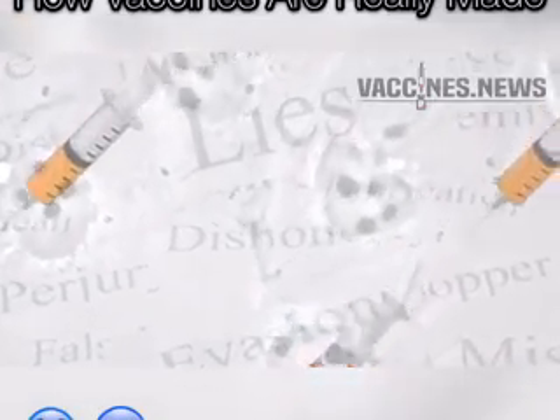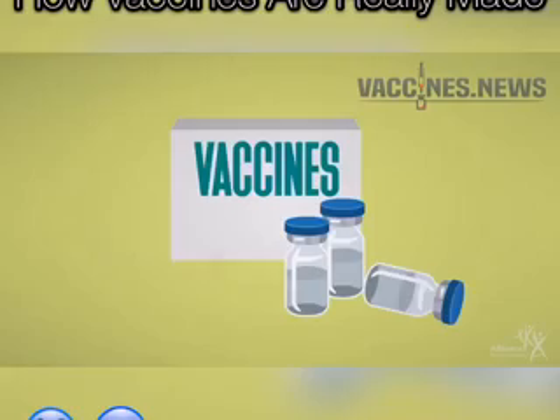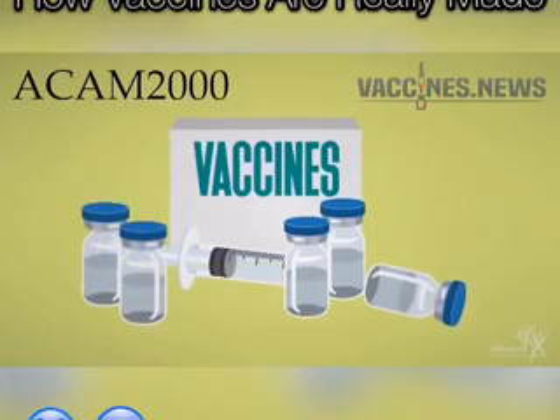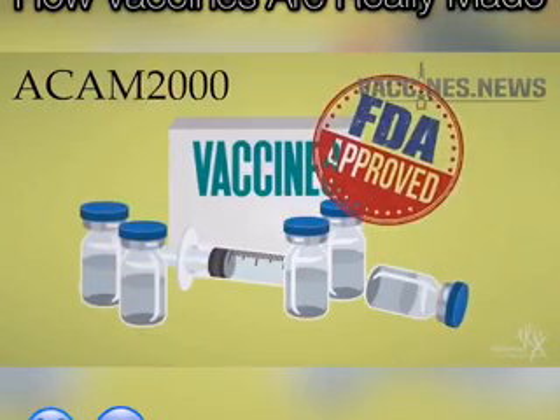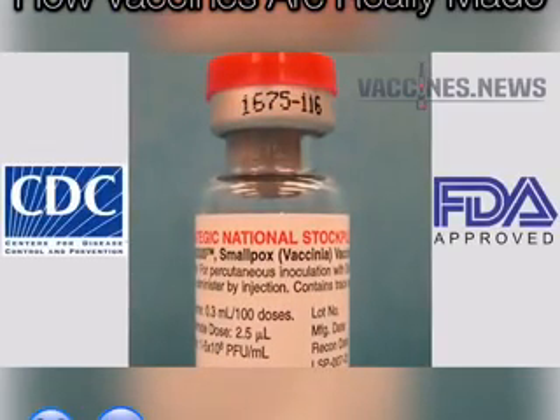Have you ever wondered how vaccines are really made? Let's take a look at the smallpox vaccine known as ACAM2000, approved by the FDA in 2007. Everything you are about to see here is 100% documented on the CDC and FDA websites.